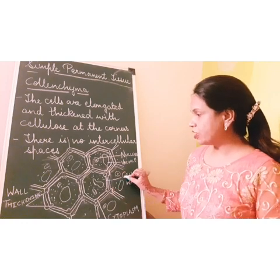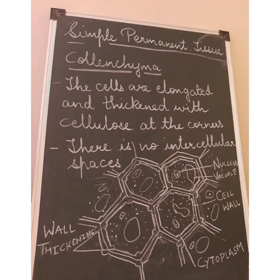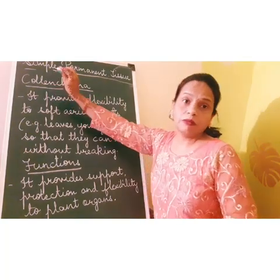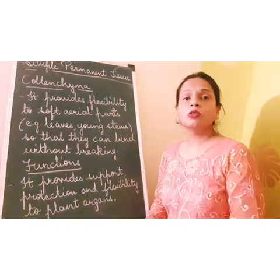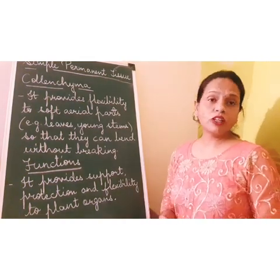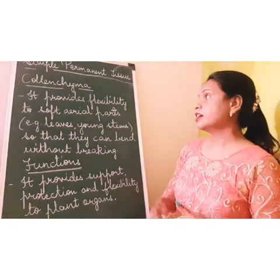The cell wall and wall thickenings are visible. The word 'colen' means glue. Colenchyma also consists of living cells which are modified to provide mechanical strength.